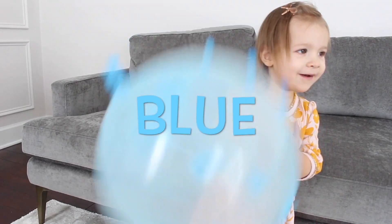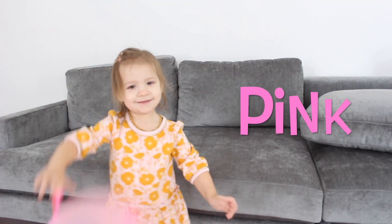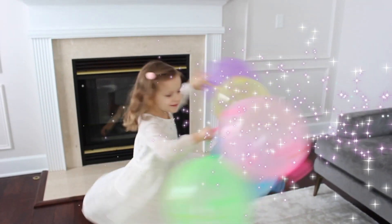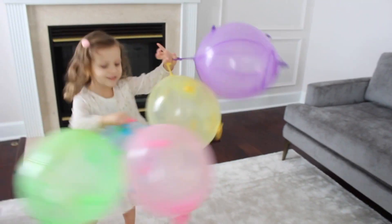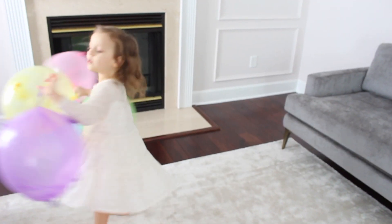Blue cowboys. Blue. Pink. Bye-bye. I want to get these balloons. One day I want to take purple color.